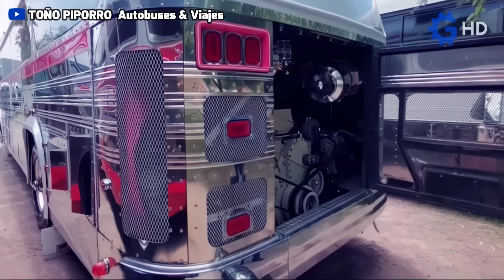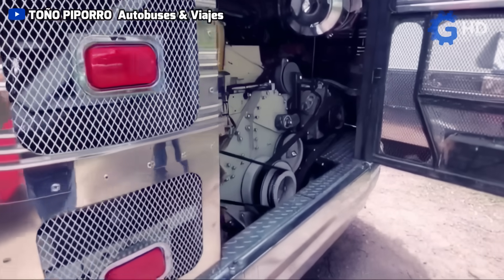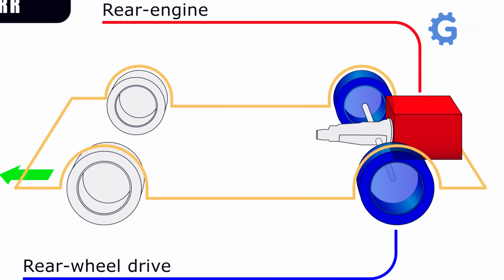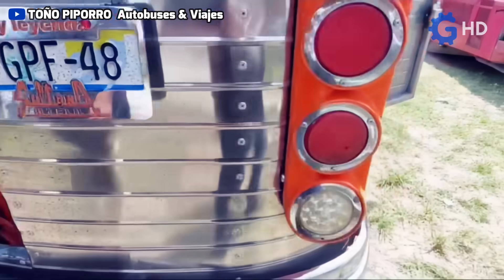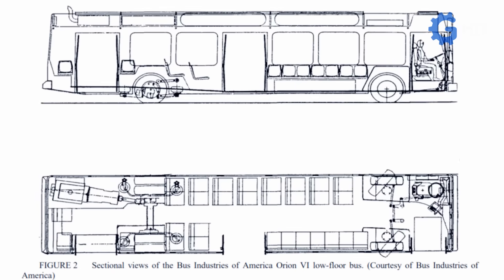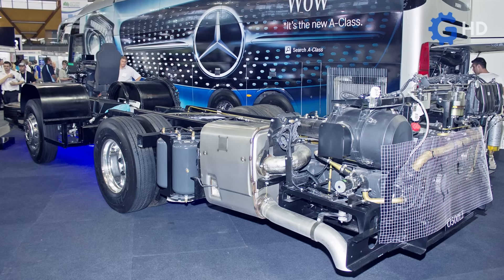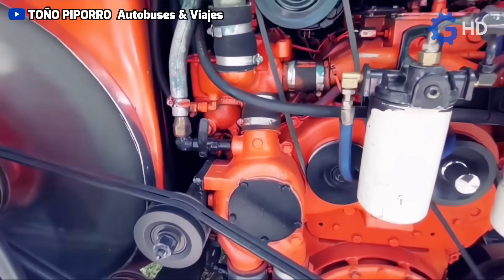Due to the rear-wheel drive of buses, the third determining factor for locating the engine in the rear is its proximity to the drive axles, thanks to which a more direct connection is possible, as well as a simpler transmission. This achieves greater mechanical simplicity along with superior transmission efficiency, by reducing the need for a long and complex driveshaft that would have to run the entire length of the vehicle, which can lead to losses in efficiency and power.